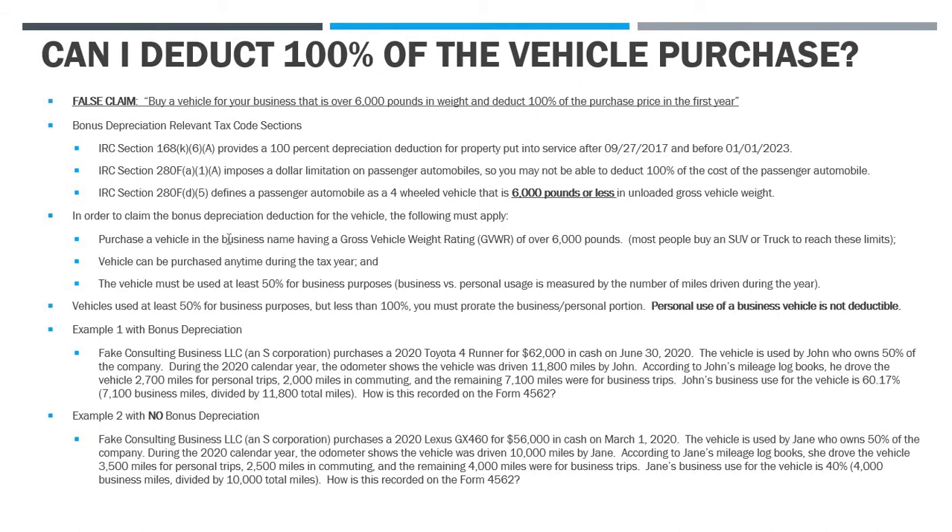In order to claim the bonus depreciation after you buy the vehicle, the following has to apply. You must purchase the vehicle in the business name — very important. Don't buy it in your personal name and pretend it was purchased under the entity name. Get it titled in the business name, and if you borrow money, get the note in the business name. Additionally, the GVWR — the gross vehicle weight rating — must be over 6,000 pounds. Most people searching for this are looking at SUVs or trucks. They're not necessarily hauling supplies; they're just driving around.